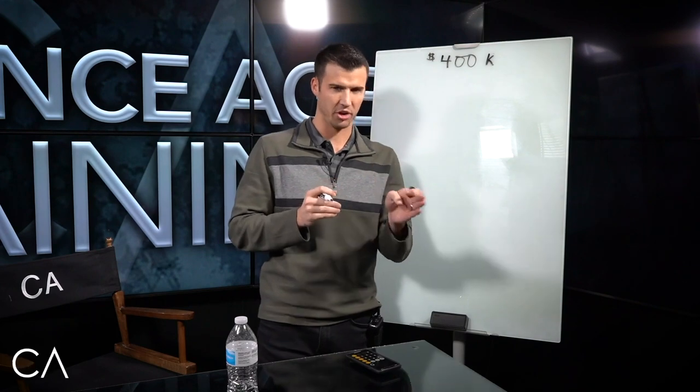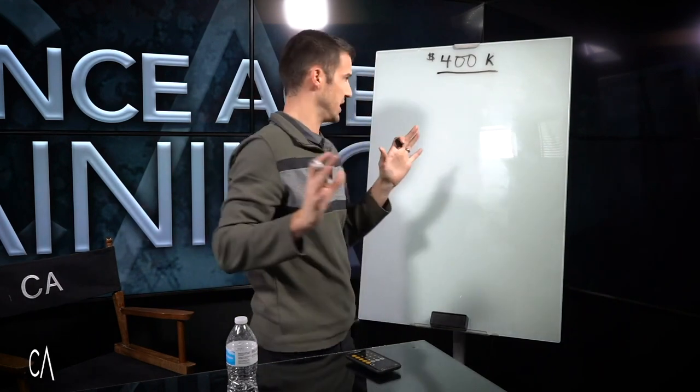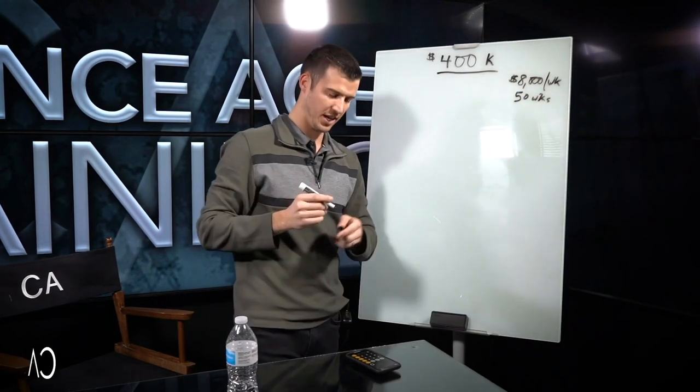So I'm going to walk you through this. I've done videos on $100,000, I've done videos on a million bucks. I don't think I've ever addressed $400,000, which is a good amount of money.